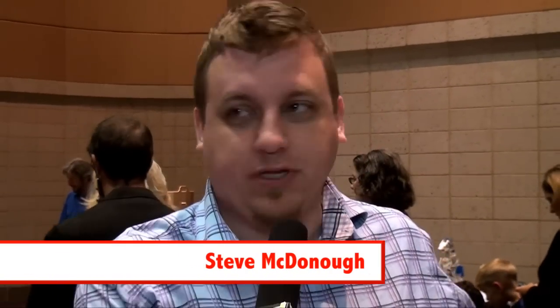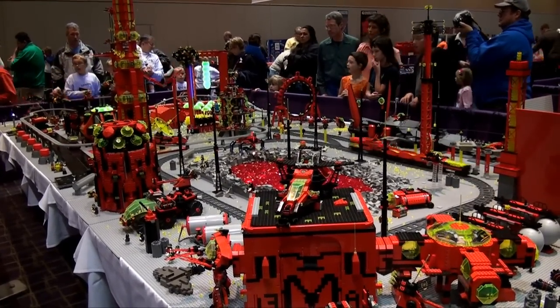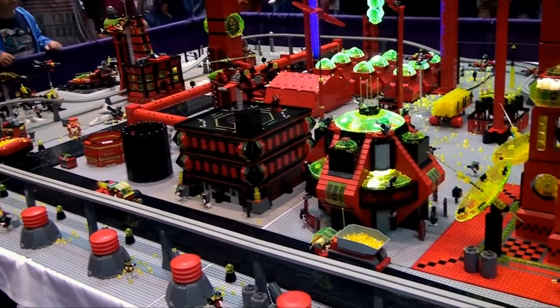I am Steve McDonough, from Batesville, Indiana. We call this project Emtron. It is a collaborative display. I came up with the idea a couple years ago to do a space-themed layout — I wanted a layout where everybody would be excited about and everybody would participate in our local club.